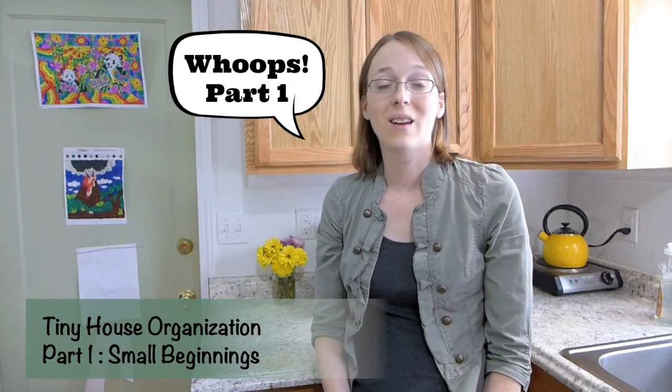Hi everyone, welcome to part two of our tiny house organization. I'm titling this one 'Small Beginnings' because not much has happened since last time. I did go to the dollar store and get a few bins to help organize a few things, and I'll show you clips of that later.